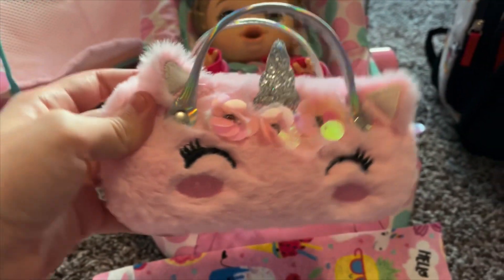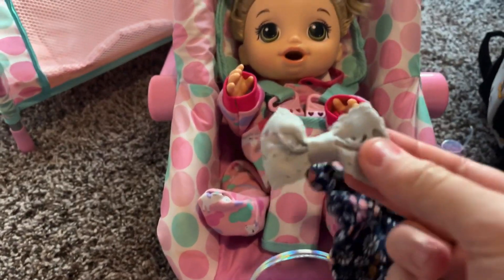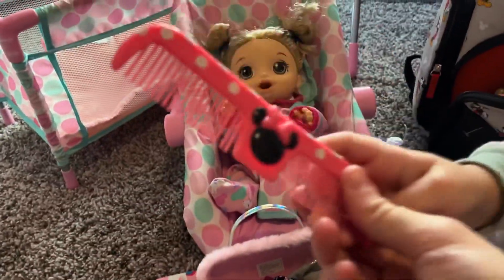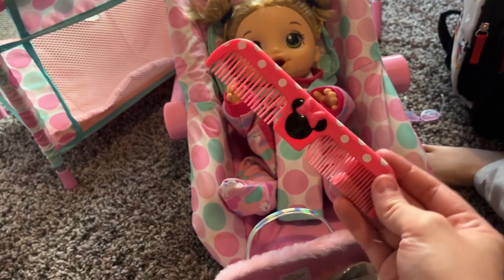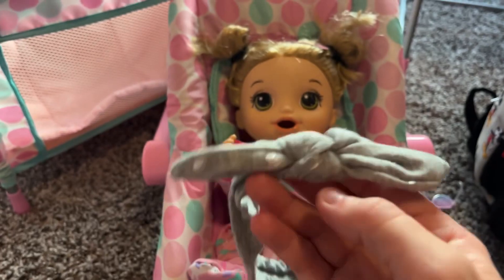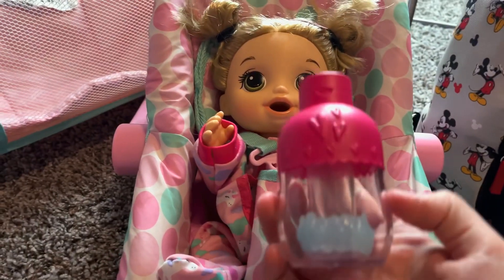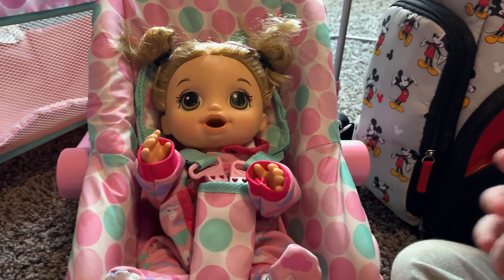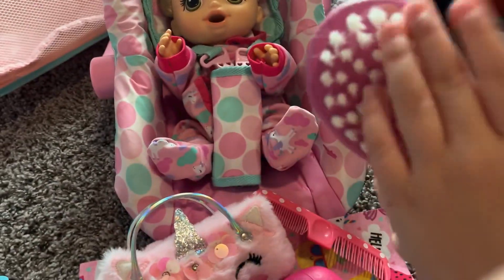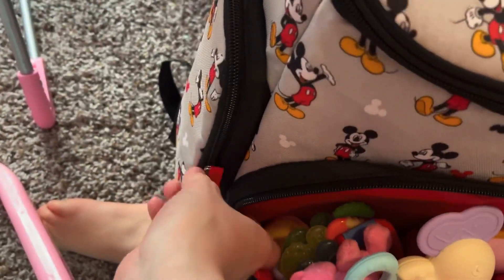Next we have pumpkin's hair care. She has a cute little flower bow, she's got many little bows for her hair, and another headband. She also needs her hair dryer. We're packing her Baby Alive shampoo, her hair brush, and her curling iron too. We're going to put all of this in the side pocket.